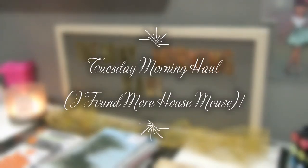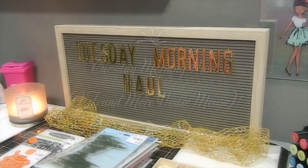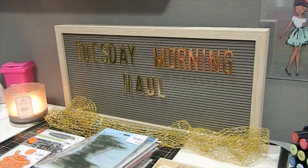Hi everyone, this is Tonya here with Memory Lane Keepsakes and welcome back to my channel. Today I am sharing another Tuesday morning haul with you guys. I recently put up another video showing some new things from my Tuesday Morning store, including a range of House Mouse stamps, so make sure you check that one out as well. Now I'm going to go ahead and share with you the things that I found.